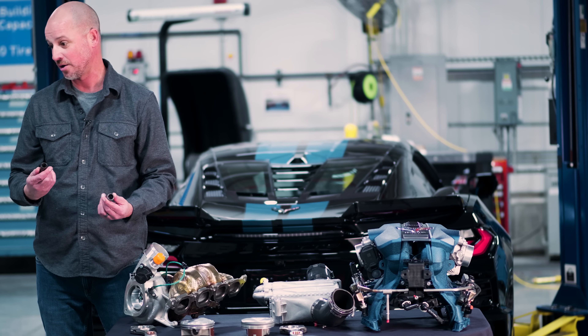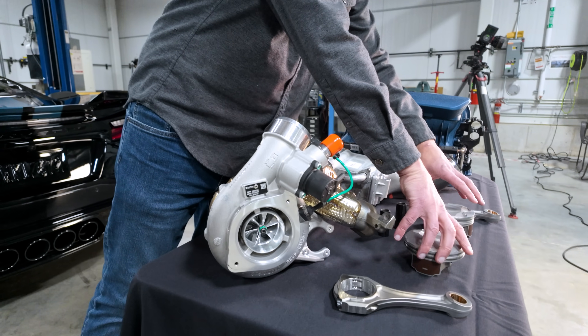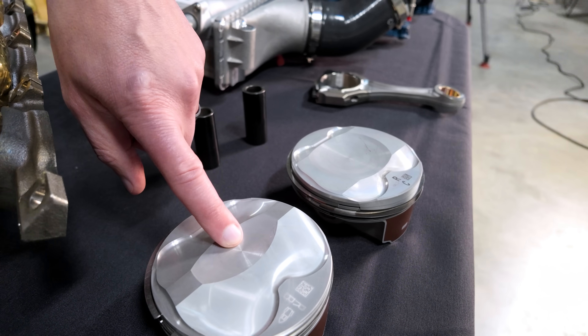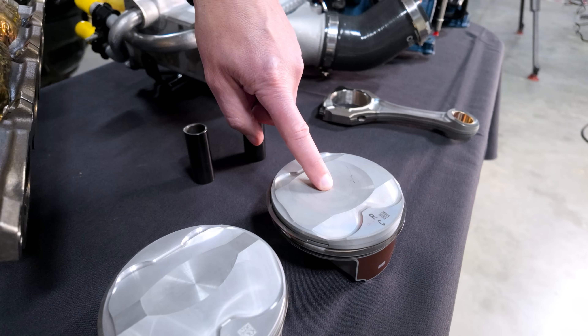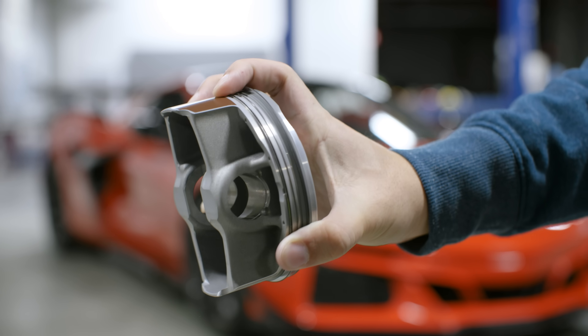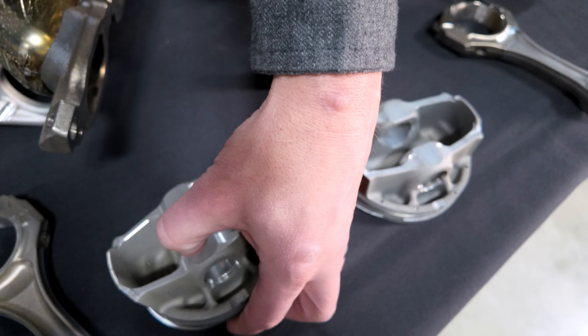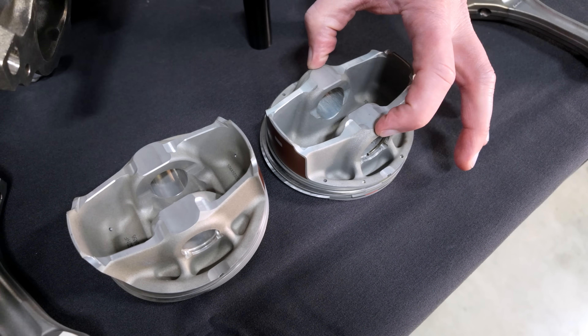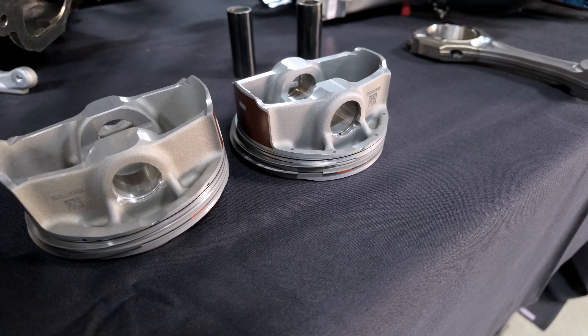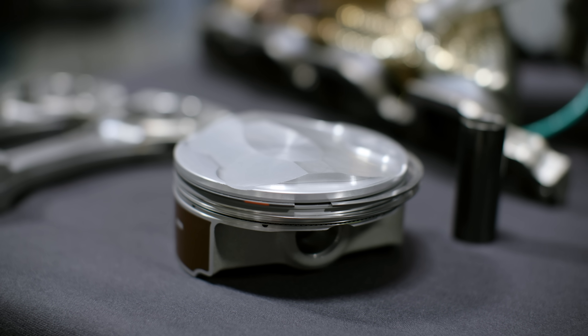With the LT6, the name of the game is light, light, light to reach 8,600 RPM, because all the forces are squared with speed — that extra 600 RPM doesn't sound like a lot but it's huge. In the topology of the pistons, the LT6 has a very pronounced peak to get the compression ratio up, while the LT7 has a big dish to get the compression ratio down. The pin bore is much beefier on the LT7 compared to the LT6, managing that mass and combustion loading — all components very purpose-built for their respective applications.